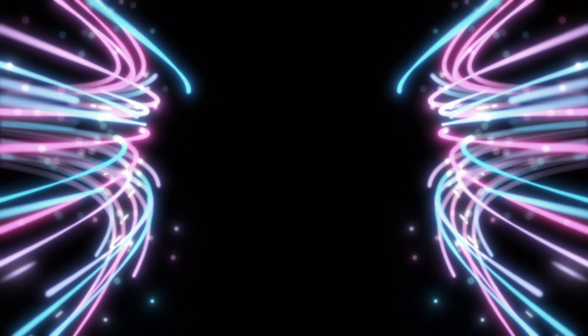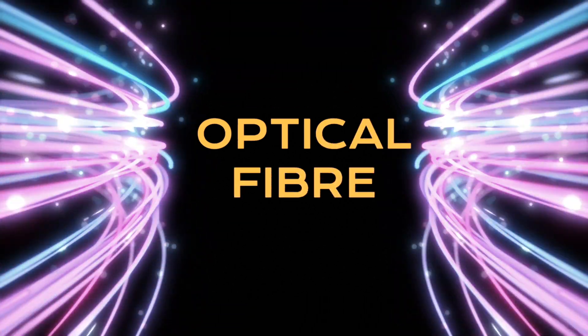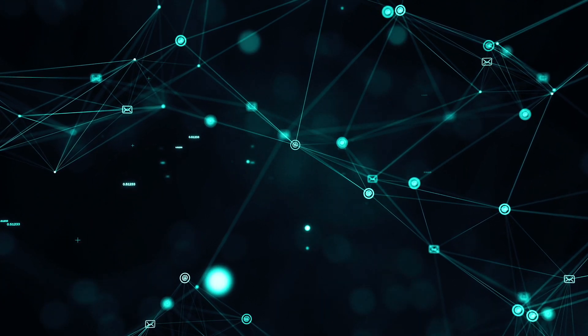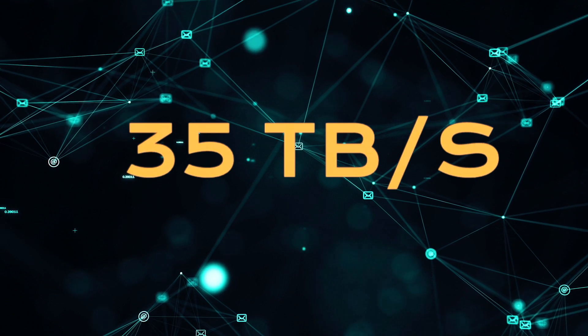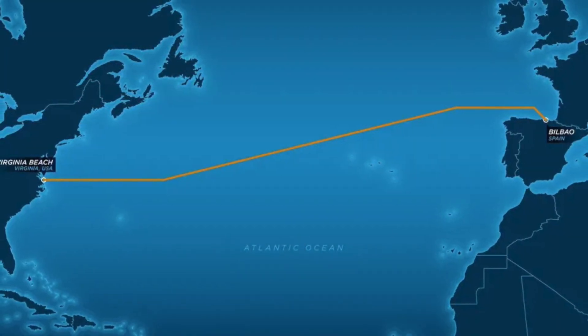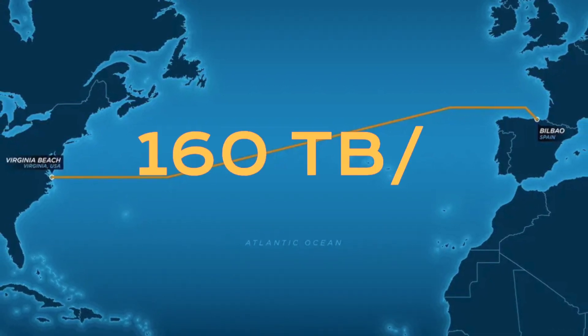These cables use optical fiber technology to transit data packets across their length. These are long, thin strands of carefully drawn glass about the diameter of a human hair. This allows an amazing average transmission speed of 35 terabytes per second, and some of the new cables, like the transatlantic one discussed earlier, are capable of transmitting 160 terabytes of data per second.